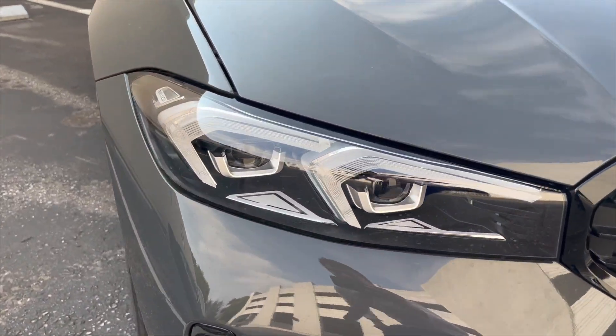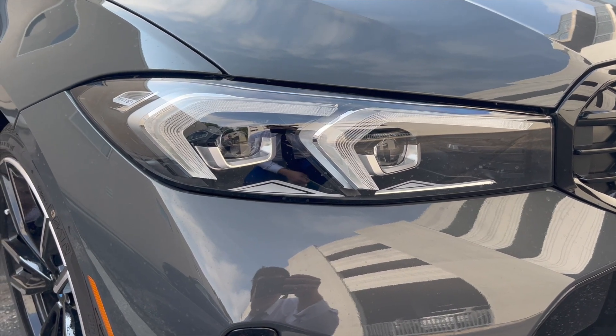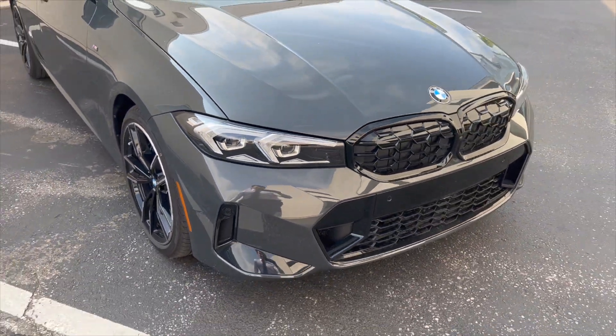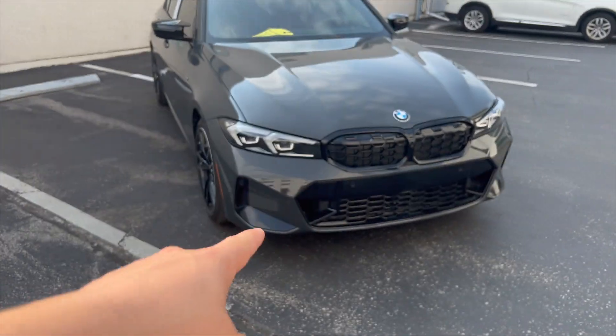We have redesigned LED headlights — no longer having laser light headlights on the M340i. You just have either adaptive LED headlights or the full adaptive LED headlights. So the front bumper fascia is different, the kidney grill internals are different, and the headlights have been redesigned.